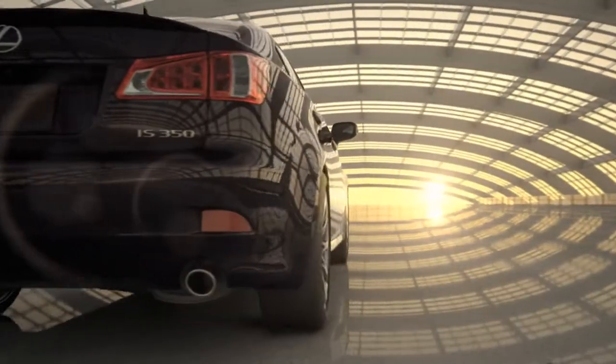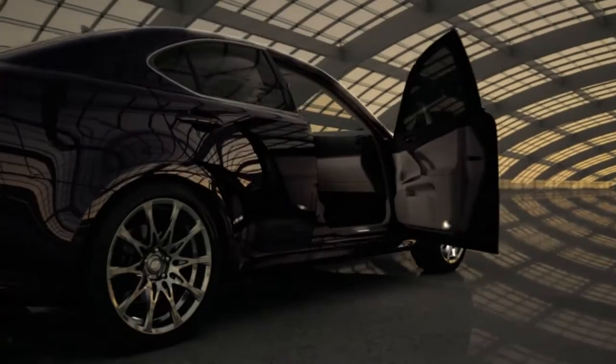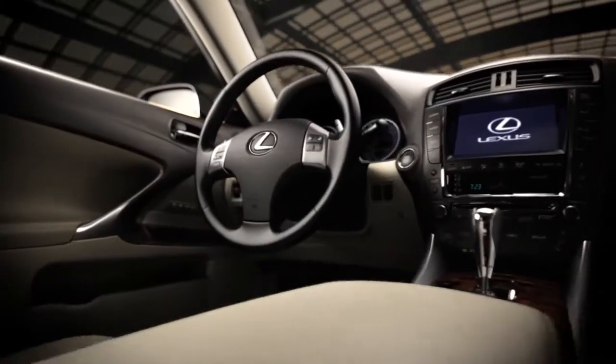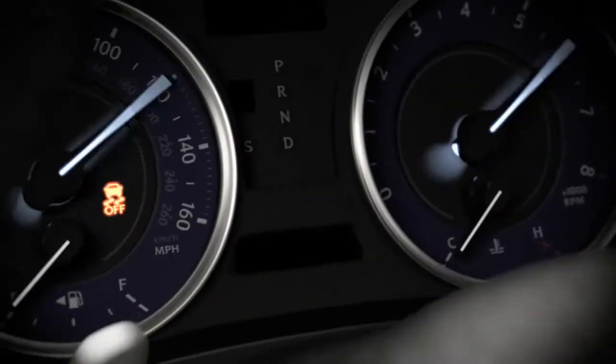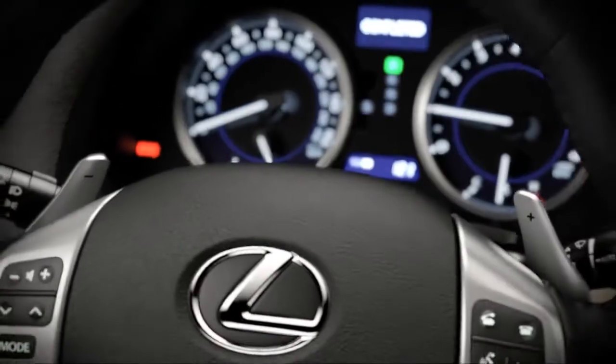Its leather-trimmed cockpit and bolstered front seats provide the optimal setting to experience the surge of a 306-horsepower V6, precisely controlled at your fingertips.